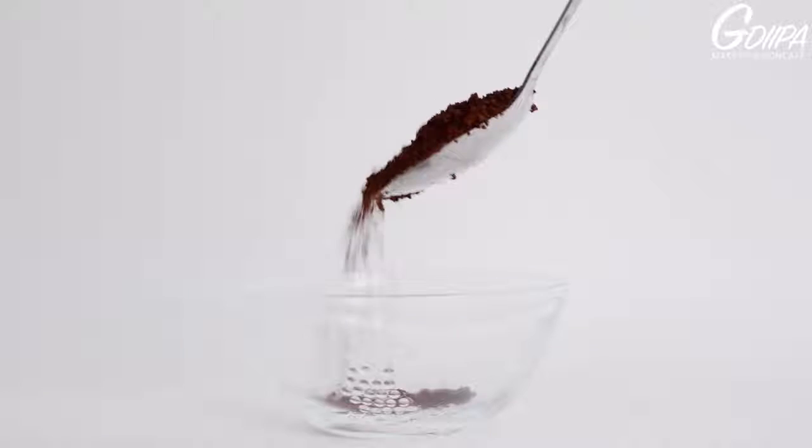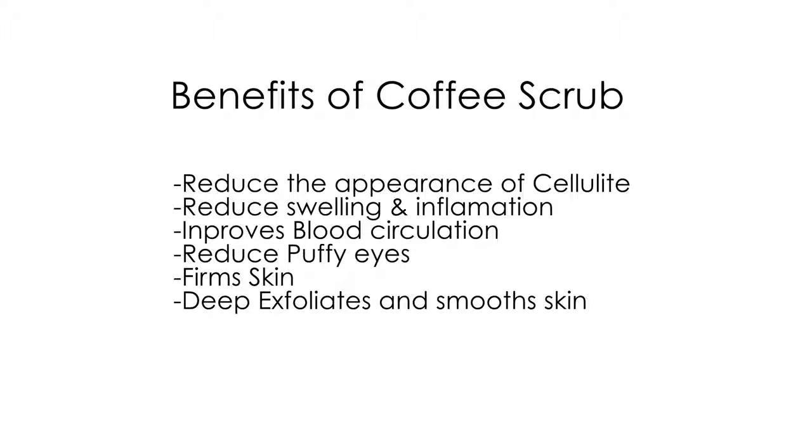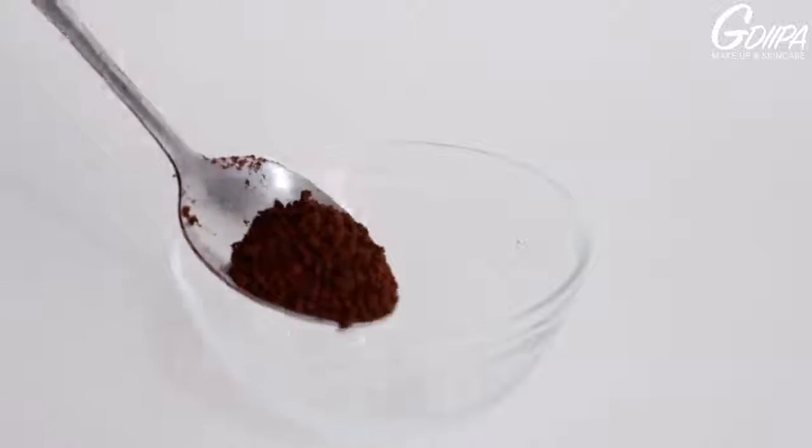Coffee has a lot of benefits for your skin. Caffeine not only helps to reduce cellulite but also acts as a natural exfoliator with anti-inflammatory properties that improve circulation and reduce puffy eyes. When used as a regular exfoliator, it will eventually fade your acne marks, resulting in nice and smooth skin.